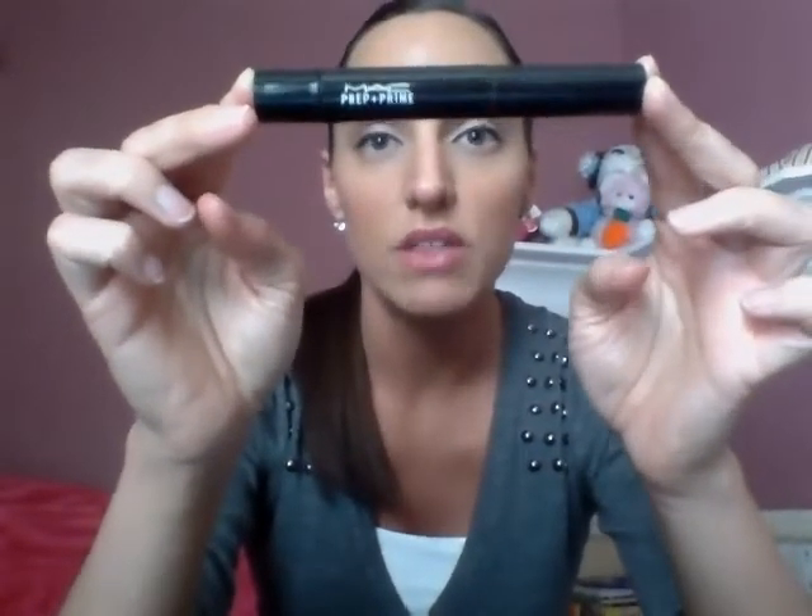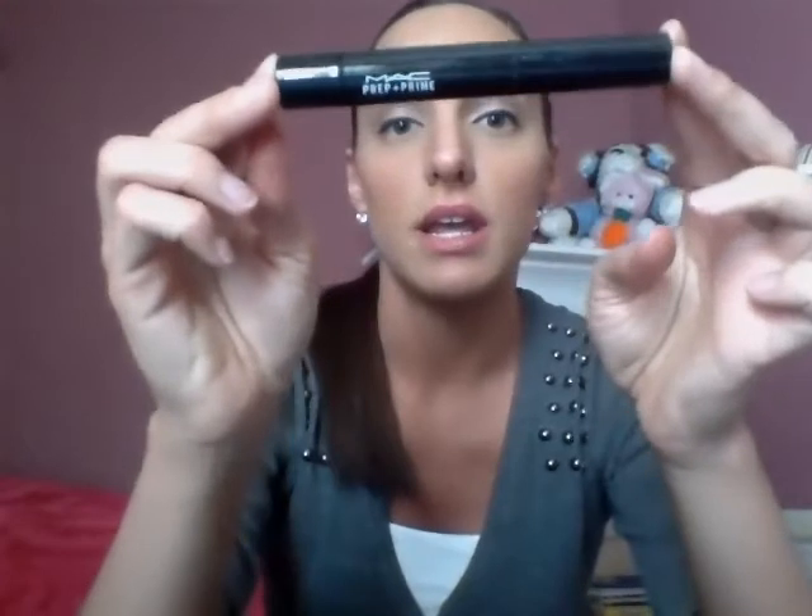For my concealer I've been using the MAC Prep and Prime in NW30. I've had this for quite a long time and this is what I've been using under my eyes for my concealer. I also have been using the MAC Prep and Prime in Radiant Rose. This is also a holy grail product for me. It brightens up your under eyes and it's just fantastic.